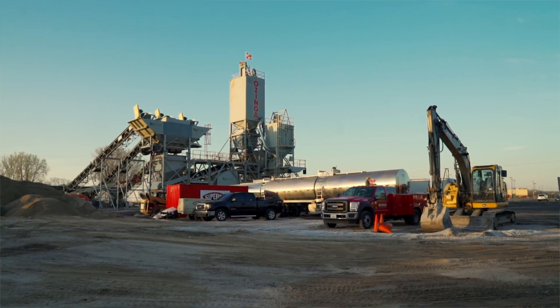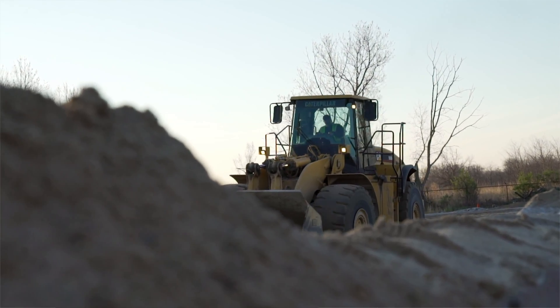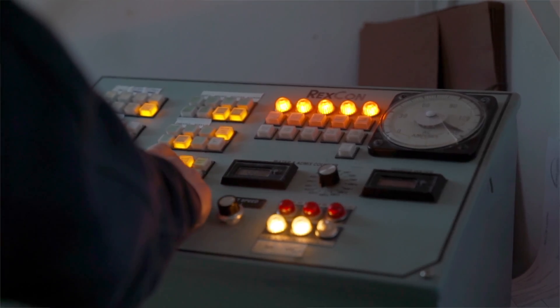The main challenges on this project were definitely schedule and the material deliveries. Ozinga prides themselves on being able to do things that other ready mix manufacturers can't or find difficult. Our relationship with Superior really relies on that, because Superior finds themselves doing a lot of the same thing.